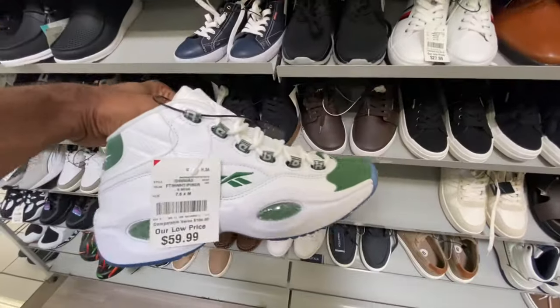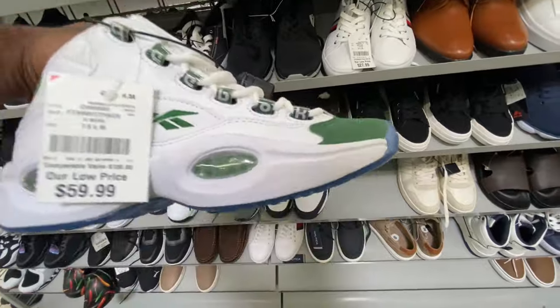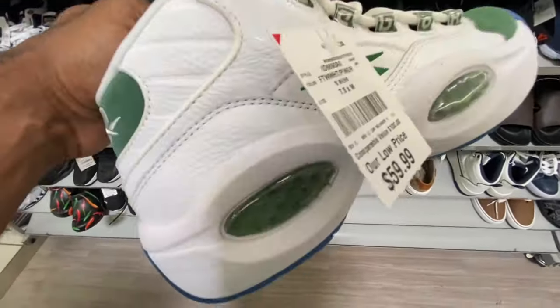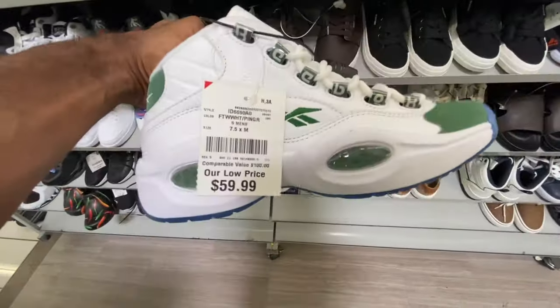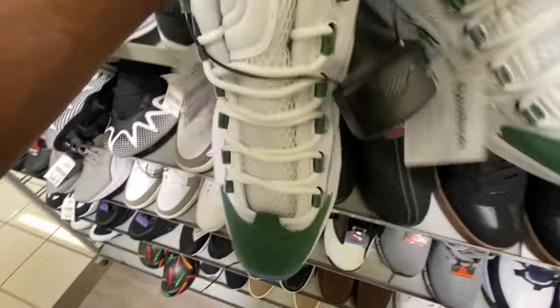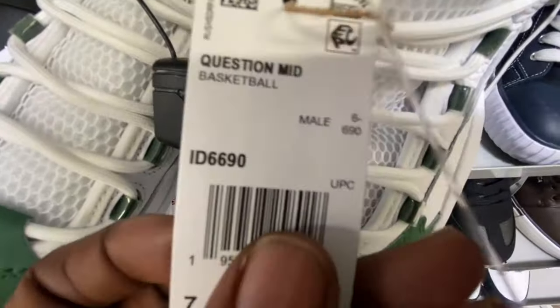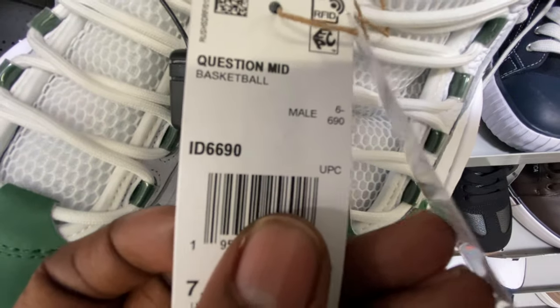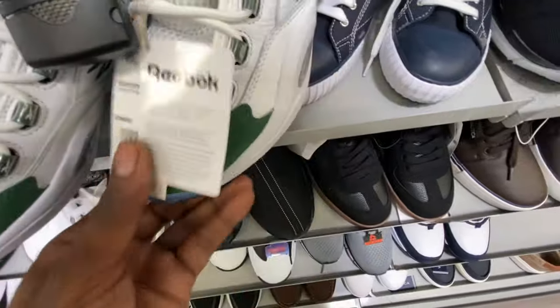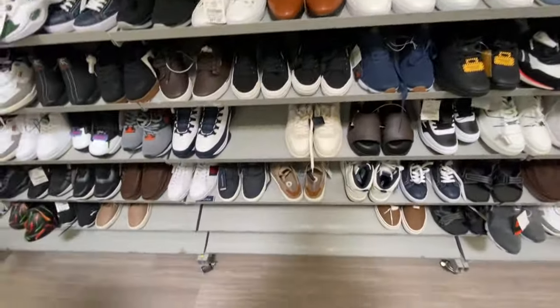Y'all see, they got the Allen Iverson Questions in here in a white and green colorway — I don't think I've ever seen a white and green Allen Iverson, but this is real clean. Size seven and a half for just $60, got the blue bottoms. If y'all want to look these up, here's the style code: Question Mids, ID 6690. Size seven and a half sitting on the shelf.